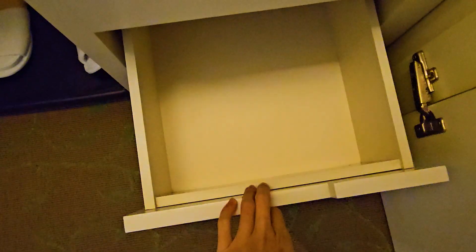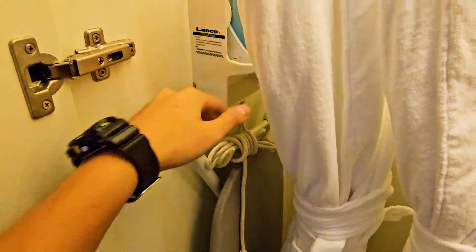They provide reds for your laundry. Let's check the drawer — nothing in there. But you do have an iron and ironing board, which is very good.